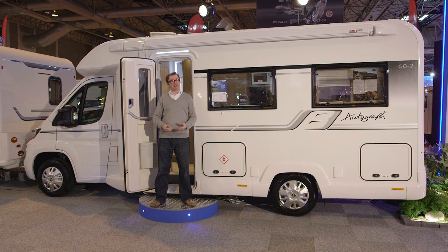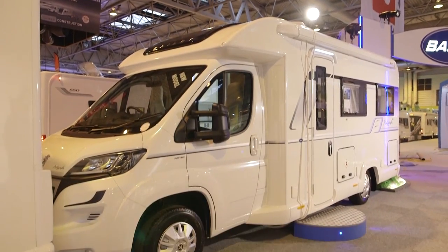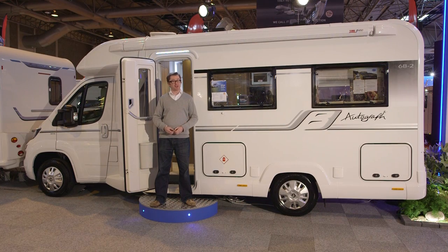Strange as it may seem, the Bailey Autograph is only the company's fifth motorhome range. And this, the 68.2, is its sixth release in this new series. In case you're wondering, this is the second van in the range that has a rear lounge, and it's one of three that comes in under three and a half thousand kilograms.